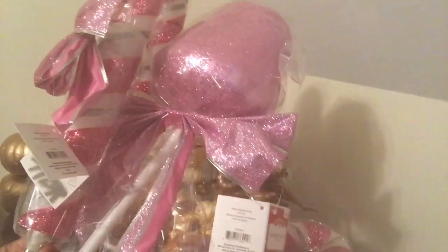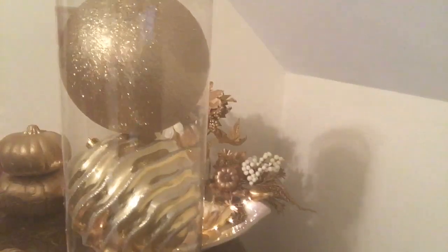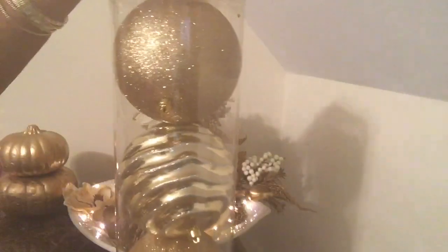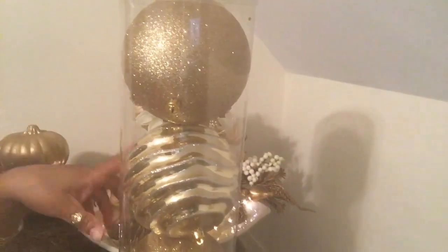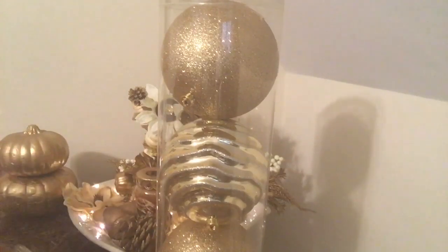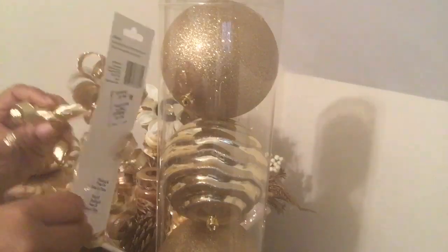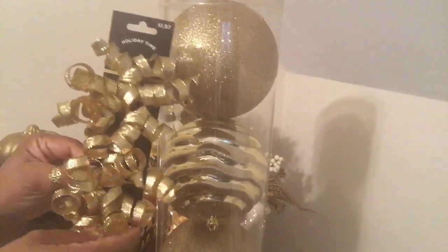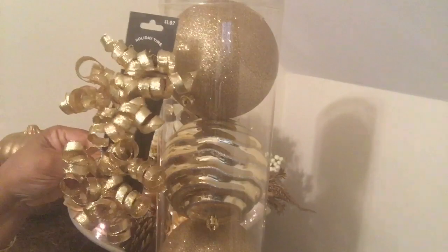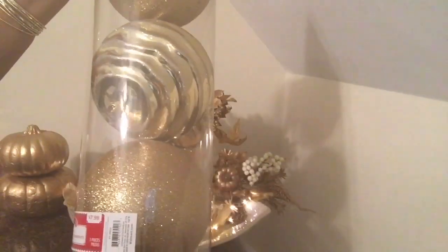I also purchased these big shatterproof ornaments — this will probably go in my dining room. Then I got these curly bows, and I got two packs of those. These were a dollar and ninety-seven cents.